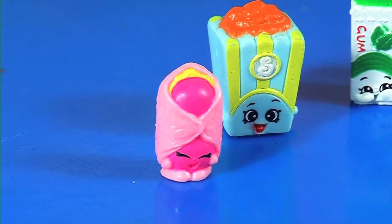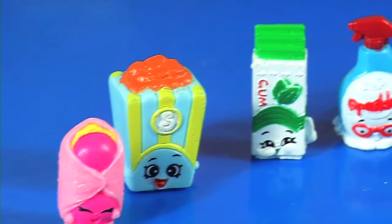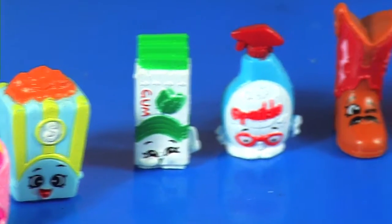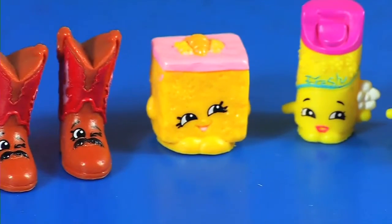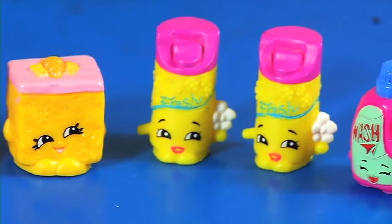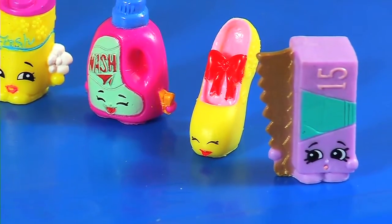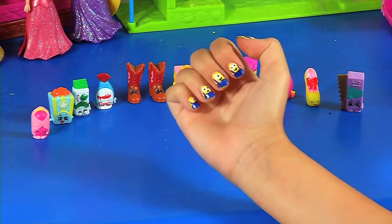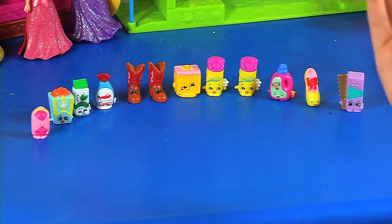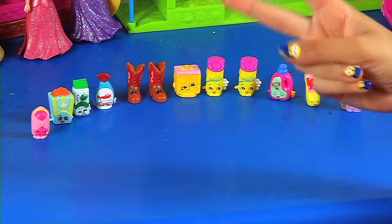These are all the characters we got for today: Danny Danish, Poppy Corn, Yummy Gum, Squeaky Clean, Betty Boots, Carrie Carrot Cake, Brief Freshener, Wendy Washer, Prami, and Al Foil. Tell me what you think about my mini nails — still have them from my last video. Please subscribe, give me a thumbs up, and we'll have more. See you in the next video, bye, peace!